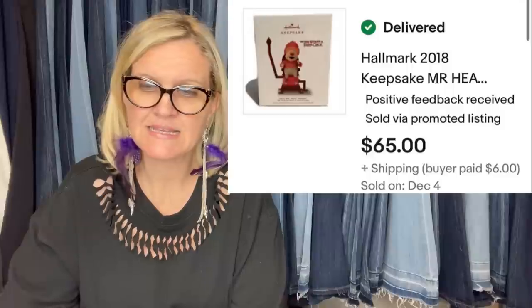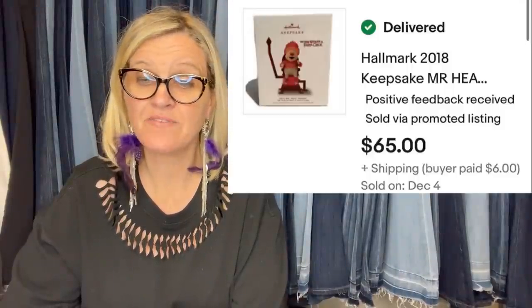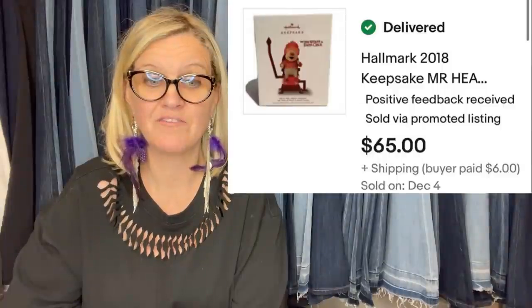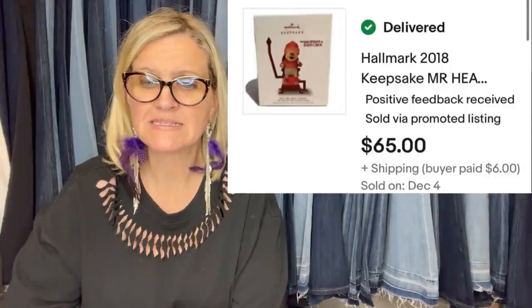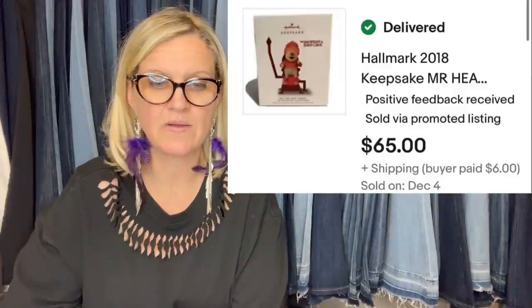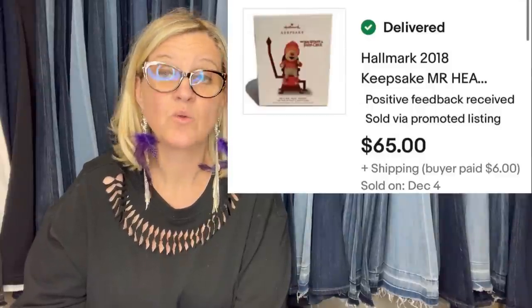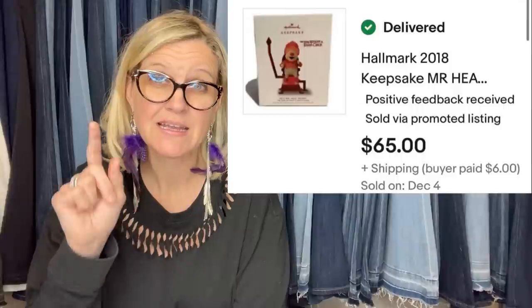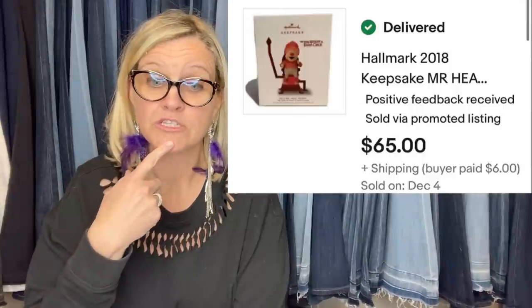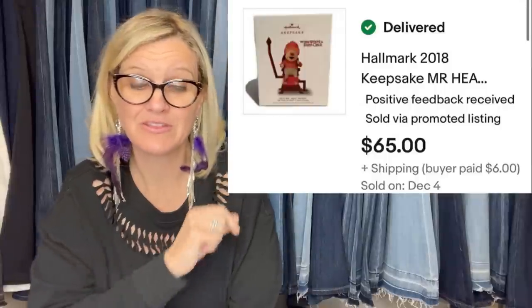My daughter found this ornament at the Goodwill and said, let's get this one. I was hesitant at first but said sure. I listed it for buy it now at $65 and it sold within 30 minutes of being listed. I paid $3.09 for it. The ornament is Mr. Heat Miser from The Year Without a Santa Claus, 2018 keepsake. If it sold in 30 minutes for $65, she either had it priced just right, somebody had it on their watch list, or she undersold it — 30 minutes is a quick sale.